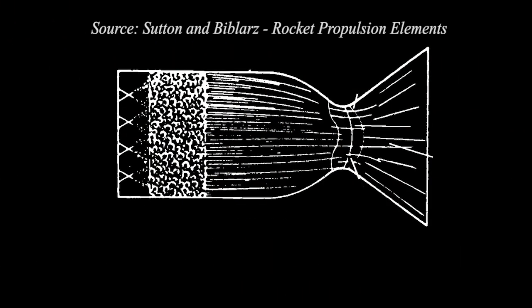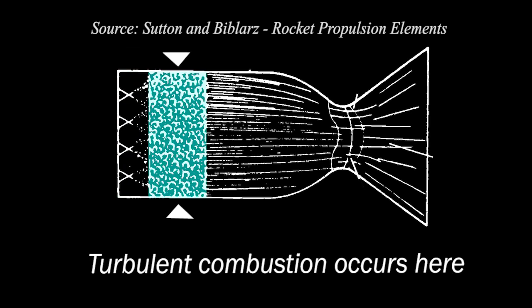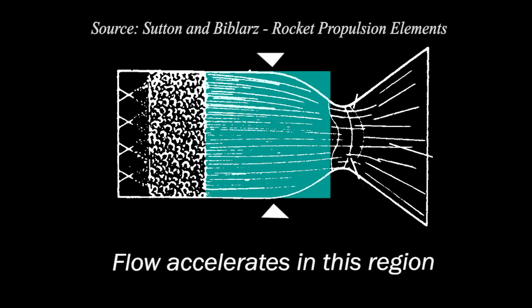Here's a picture of what happens inside a combustion chamber. First, you have the injection and atomization zone. Then you have the rapid combustion zone, where almost all the liquid fuel is vaporized. Next, the stream tube combustion zone is the region where the velocity of the gas increases.